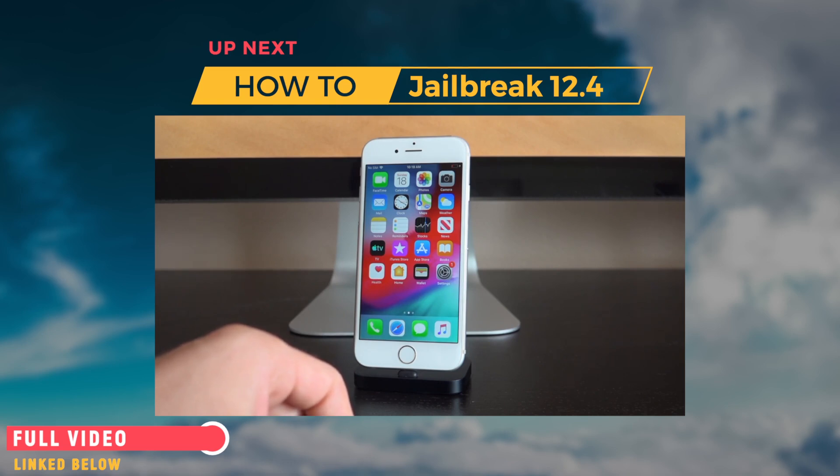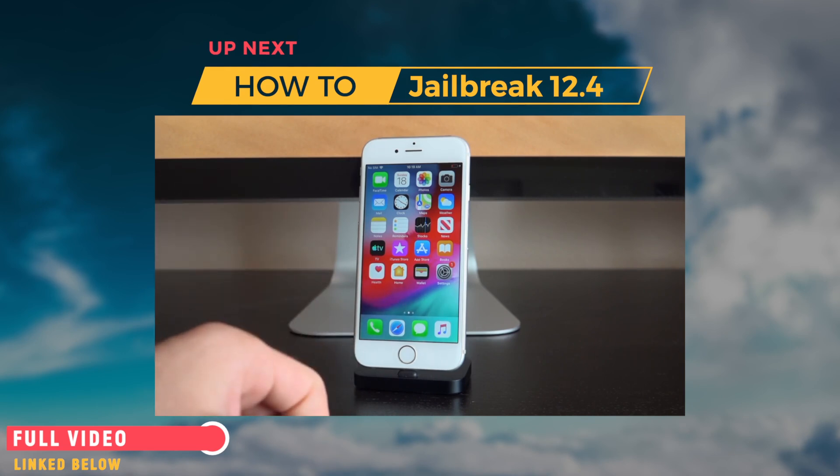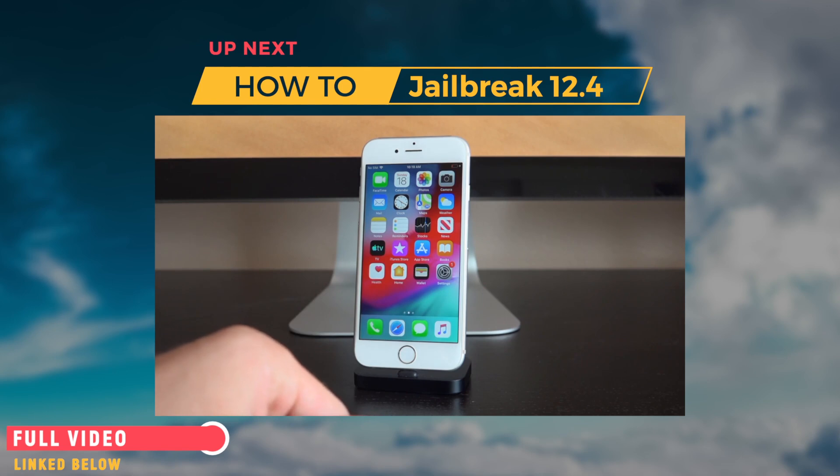If you don't have a computer, you can borrow a friend's PC or Mac. All you have to do is plug into it, open up iTunes, backup, restore, then restore from your backup. If you don't have iTunes and you're on Windows, just go to iTunes.com and you can download it that way.